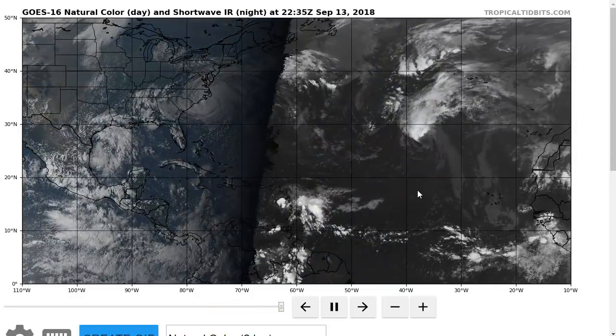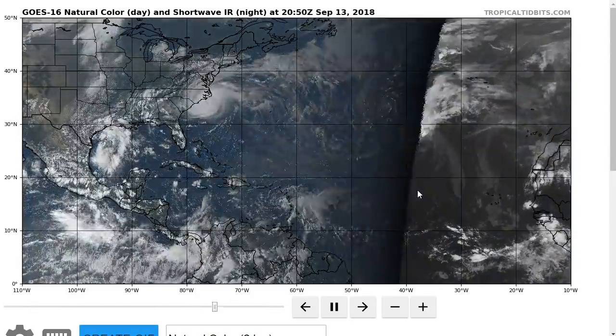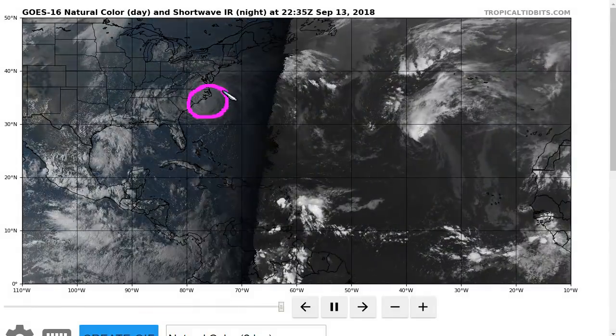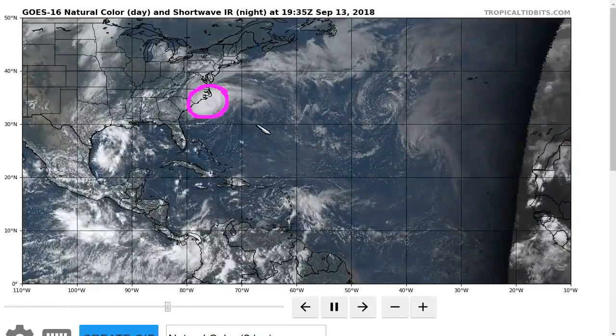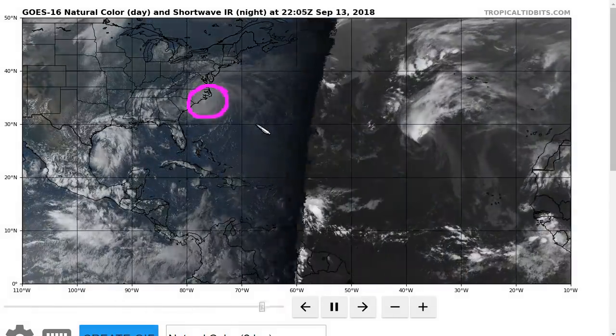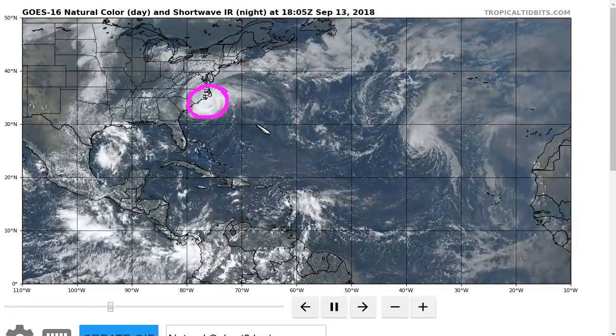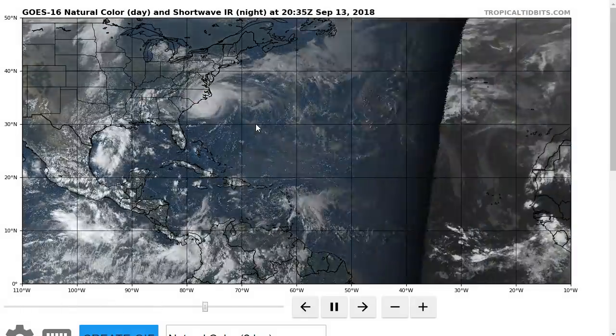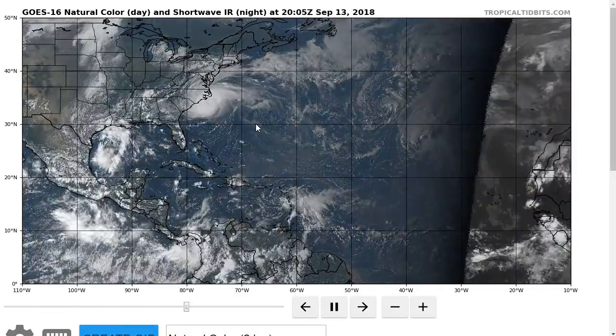That is the Atlantic — all the storms continuing to be tracked during this peak time of the hurricane season. Florence, of course, is going to be with us for a long time. Everyone, do stay safe. This is going to be a long couple of days, so stay safe and listen to local officials for the best information for your particular location. We'll continue to track things closely. That's it for now, thanks for watching.